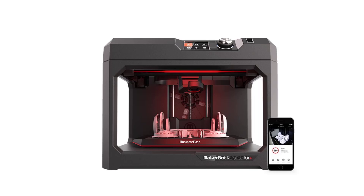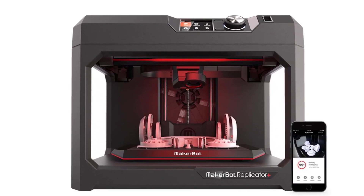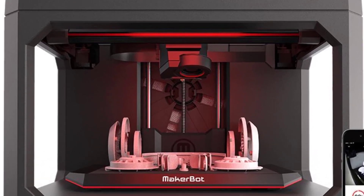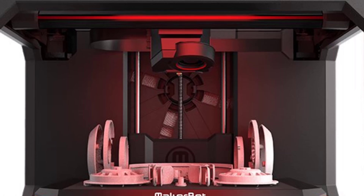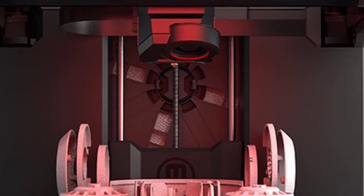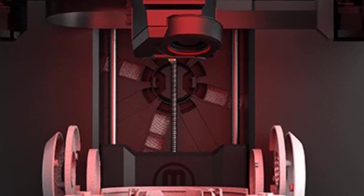Overall, the MakerBot Replicator Plus is a reliable, user-friendly 3D printer that combines convenience, performance, and quality for home and educational use. Its swappable Smart Extruder+, factory-level flex build plate, and manageable print size make it a practical choice for a wide range of applications, from classroom projects to personal hobbies.